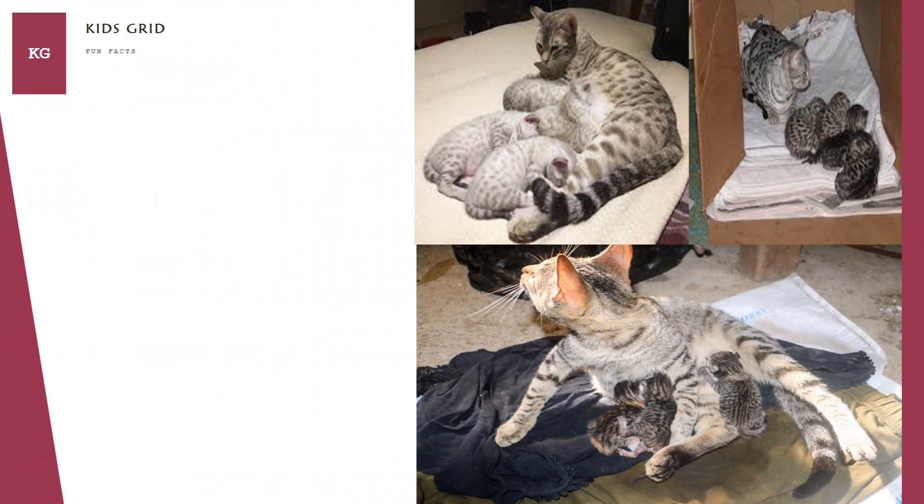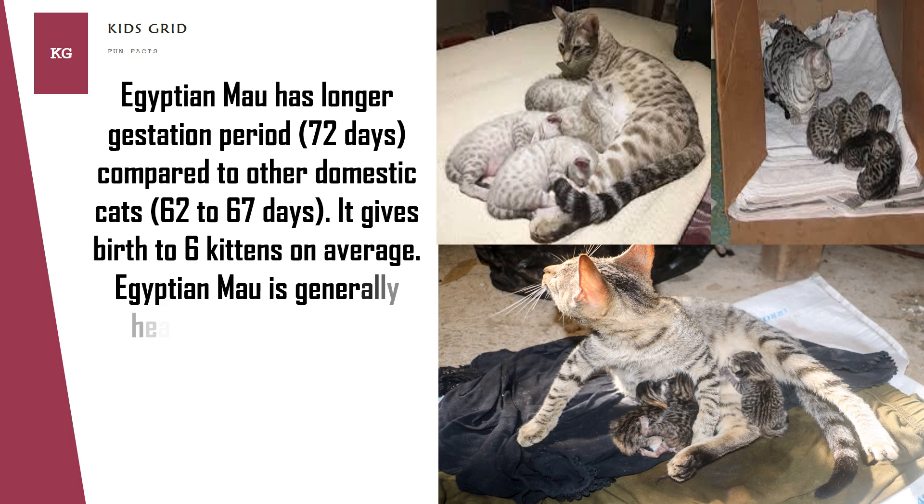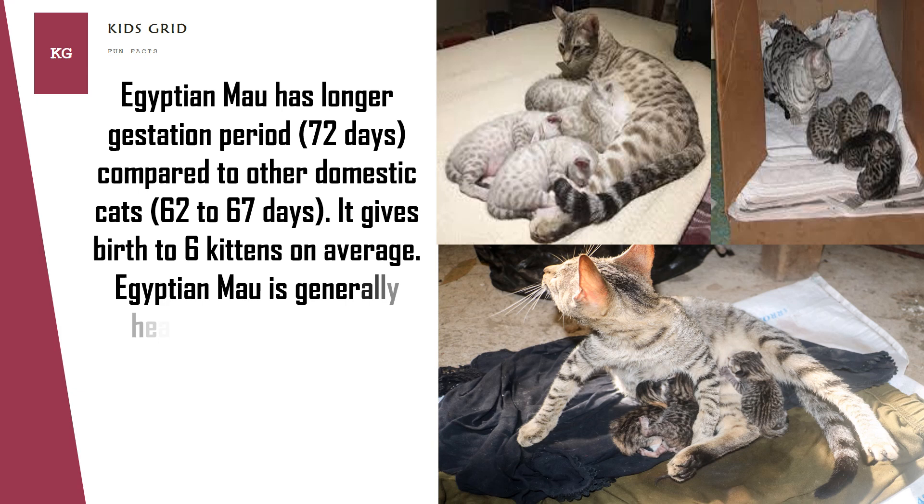Egyptian Mao has a longer gestation period of 72 days, compared to other domestic cats which is 62–67 days. It gives birth to 6 kittens on average. Egyptian Mao is generally a healthy breed, but it is sensitive to medicines and anesthesia. Egyptian Mao has an average lifespan of 12–15 years.